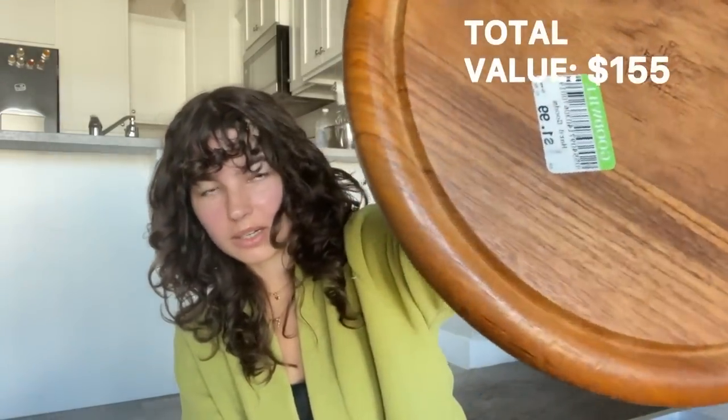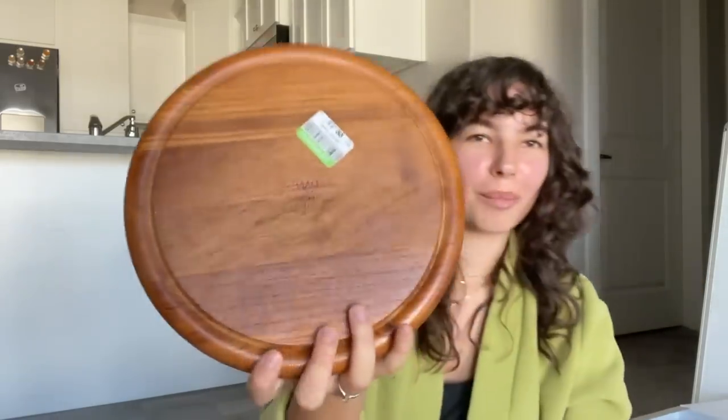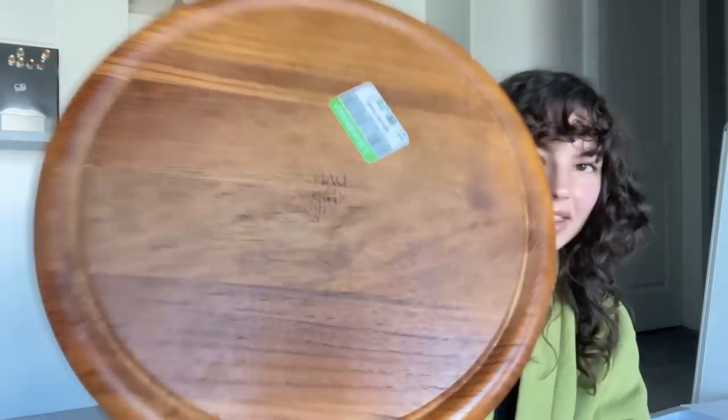Next up, we have this wooden platter slash cutting board from Goodwill. It was $2. I'm not a fan of curated thrift shops — I prefer to search for this stuff on my own instead of paying like $30 for a thrifted item. But this happens to be Dansk, made in Denmark, and I Googled it and it's actually $75. People are charging $75 for this, so it's a really good find for two bucks.